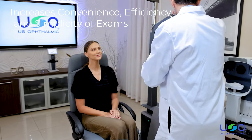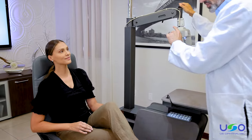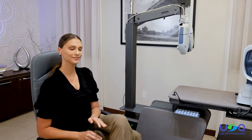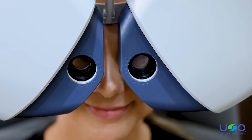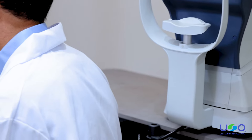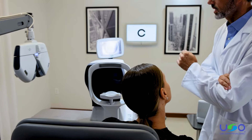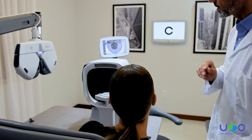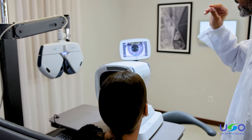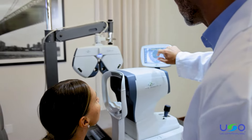Easer digital practice increases convenience, efficiency and simplicity of exams for both doctors and patients. With the single push of a button, you can show patients a comparison of their existing prescription relative to the new one. The smooth and easy examination paired with modern technology and a comfortable experience promotes word-of-mouth referrals. Improved workflow and decreased time spent on each exam makes your entire practice run in a more efficient and timely manner, which increases the profitability of your practice.